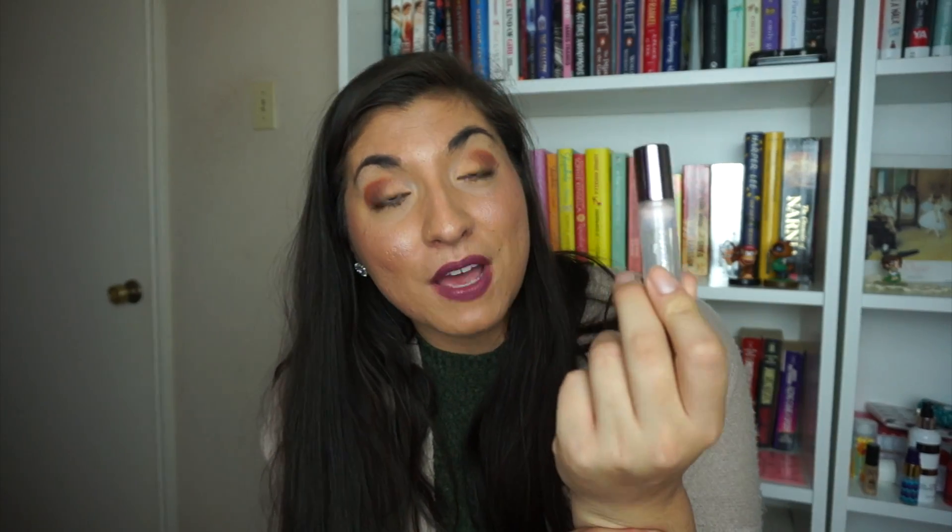A primer I absolutely ended up loving and will probably repurchase in full size is the Urban Decay Optical Illusion Blurring Complexion Primer. It really did help perfect my face and blur imperfections. It was a great full-size sample that lasted me almost a month of consistently wearing makeup every single day. I highly recommend it.